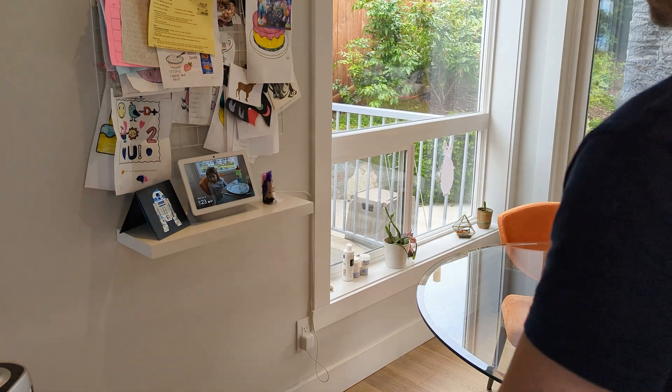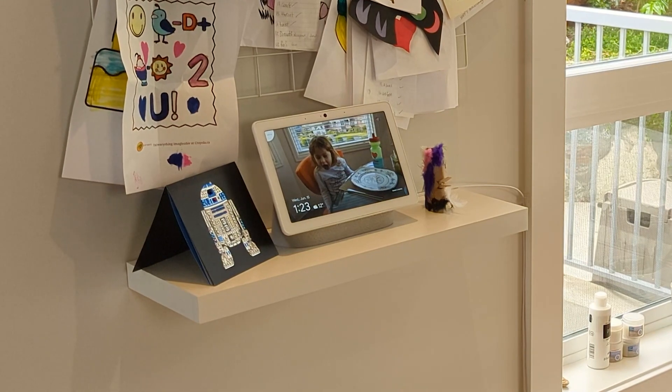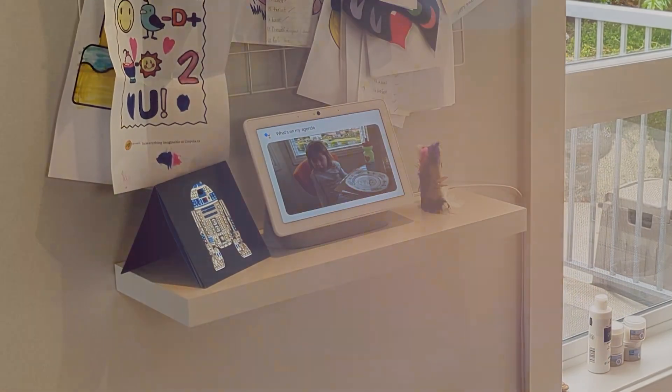Now, simply being within range of the Hub Max and facing it is enough to alert the device that a command or interaction is imminent. Then, without having to use a trigger phrase, you can begin talking to it as normal.